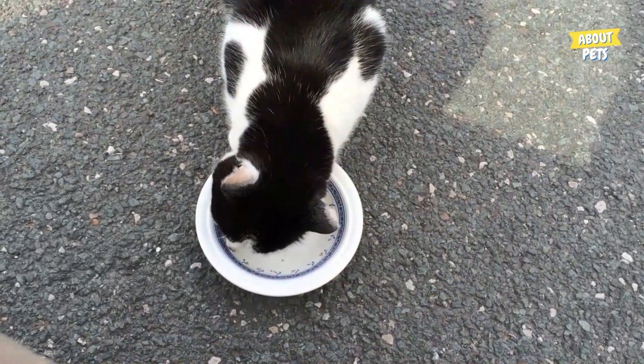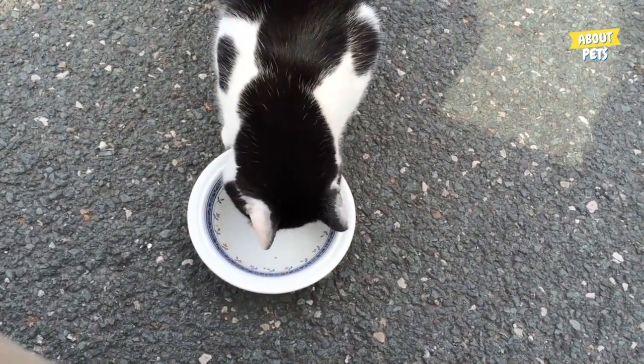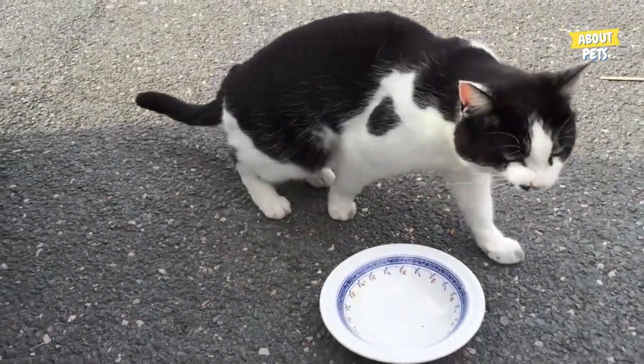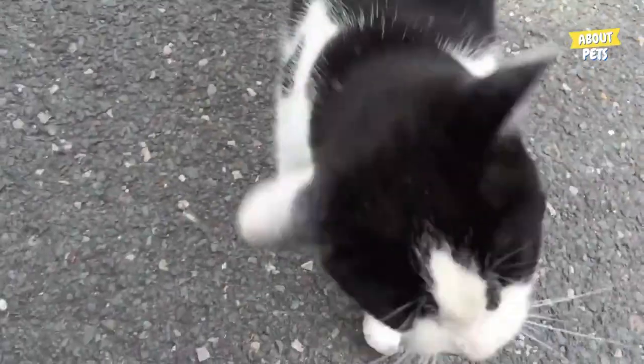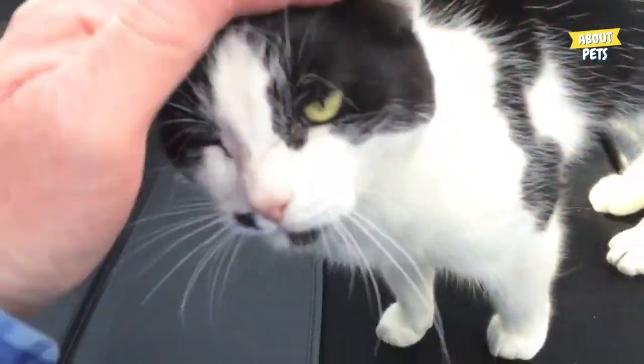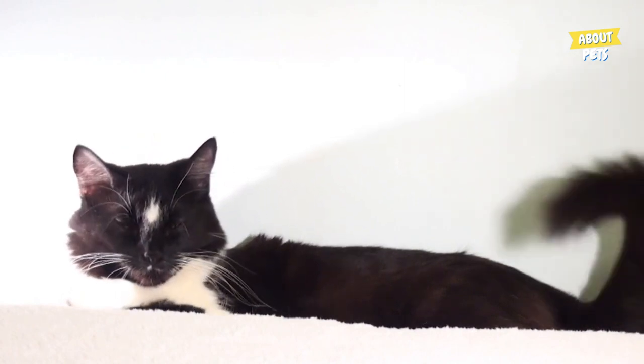Fact 2: In ancient Egypt, cats were considered sacred animals and were highly valued, especially white and black cats. The pharaohs were especially passionate about these animals and considered them divine beings. Therefore, white and black cats were often represented in tombs and pyramid walls. They were seen as protectors of homes and the dead, and many pharaohs had mummified cats buried with them to accompany them in life after death.